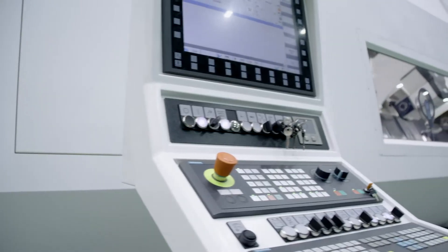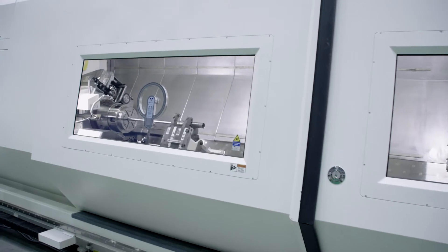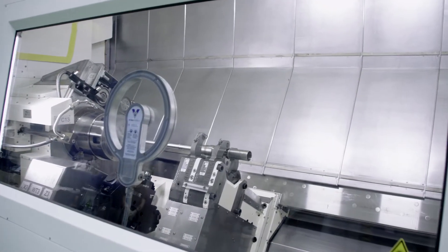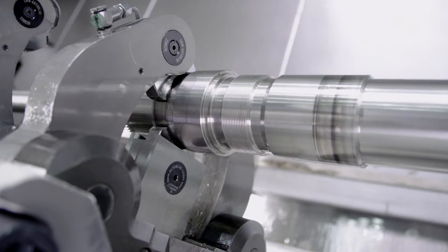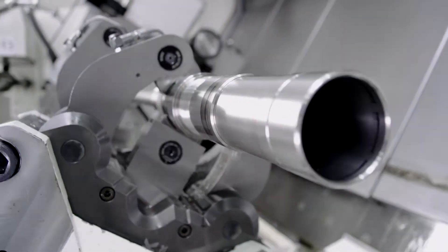Closed-door machining is a continuous manufacturing process that removes all manual intervention requirements. The workpiece can be finished entirely from raw part to finished part in a highly efficient and cost-effective manner.